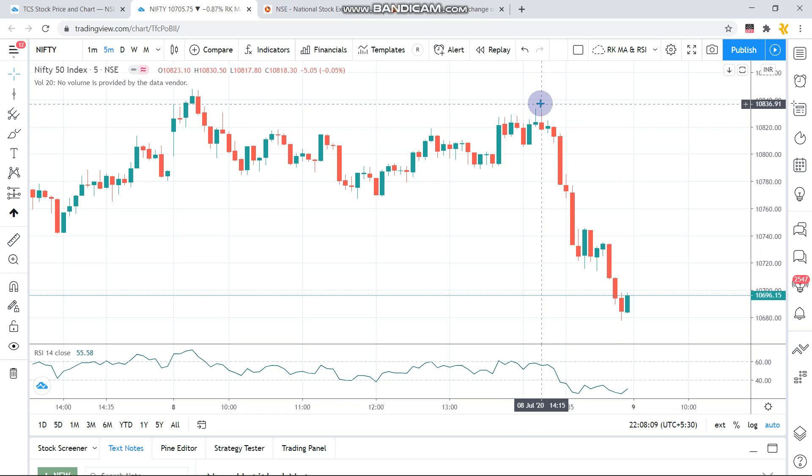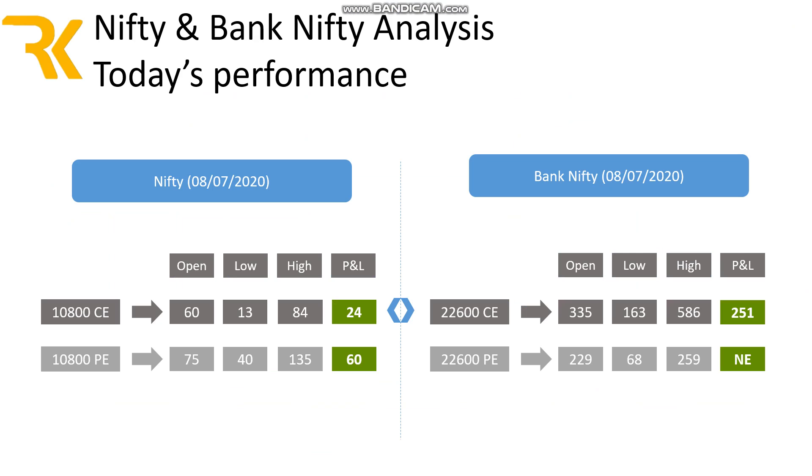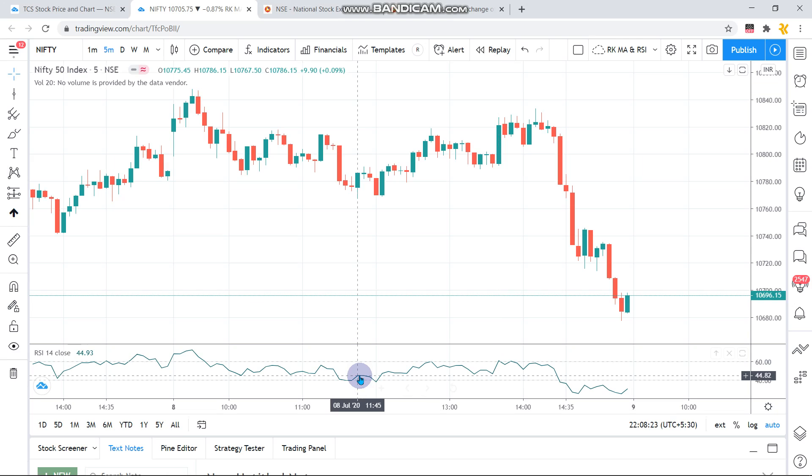The RSI divergence clearly indicated that after consolidation it might go down, and it gave a very good entry on the downside with a small stop loss at the higher point. It was a very good day on the downside — Nifty gave approximately a 60-point return on the suggested put option.